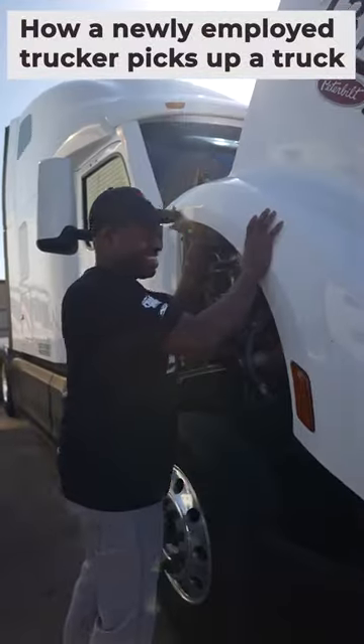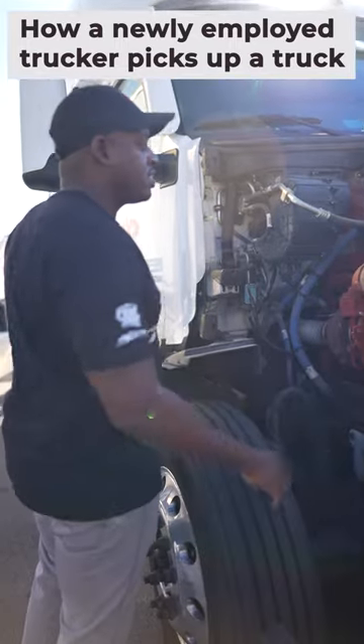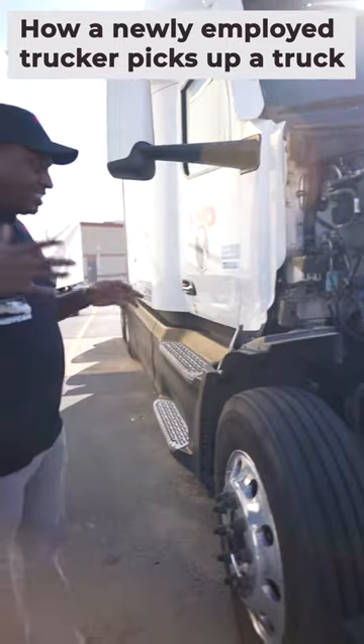This is a Cummins engine. This engine is going to require maintenance at 30,000 miles. It's going to need oil changes at 60. It hasn't been running, so it shouldn't be hot.